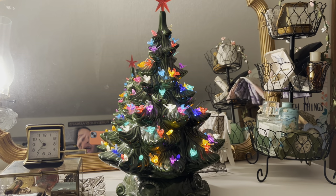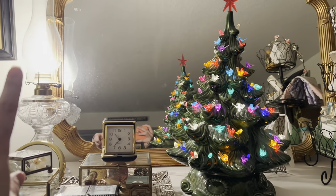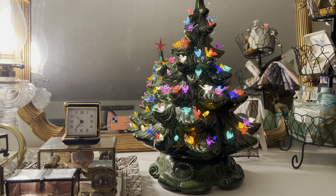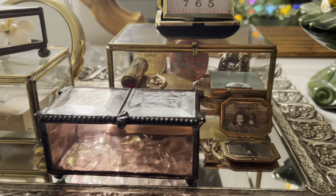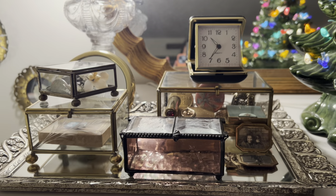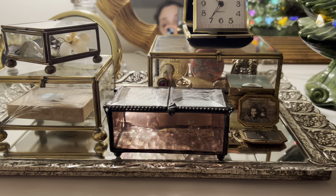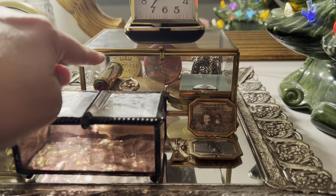Here is my dresser. Yes, I have a Christmas tree on it, and that pretty much stays there all year. It comes on and off on a timer along with this lamp — they come on around 5 and go off at about 10:30. Here's the collection I wanted to show you. I have this old mirror tray, and I love to find these glass boxes. In this one is where I keep all the little compacts.